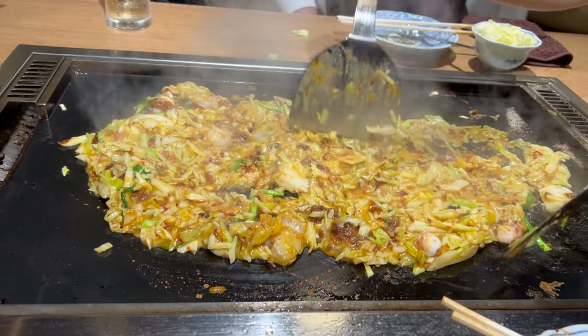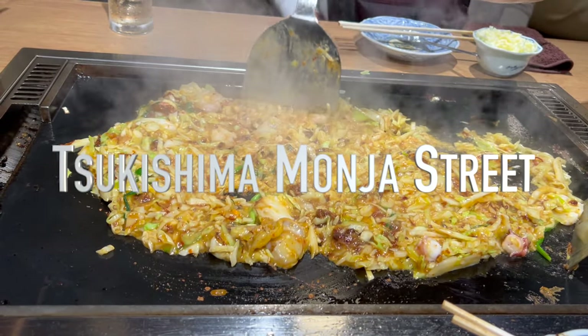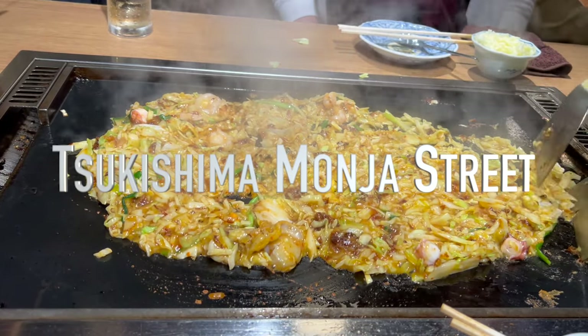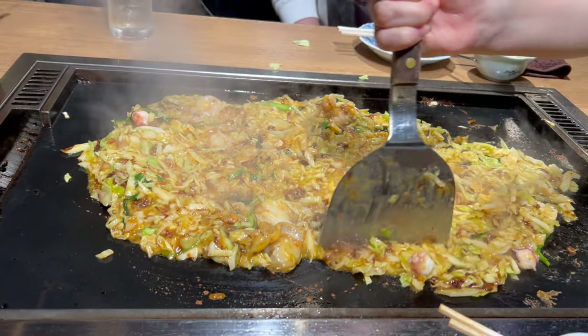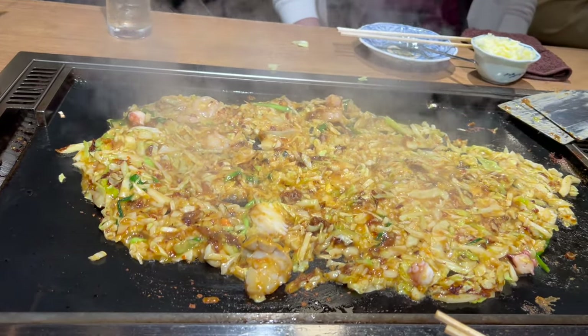For the ultimate Monja Yaki experience, head to Tsukishima Monja Street — a lively alley lined with dozens of Monja Yaki restaurants, each boasting their own secret recipes and special ingredients.